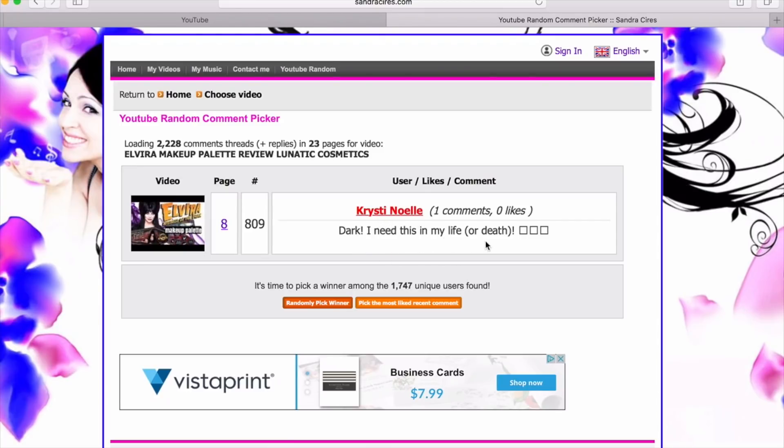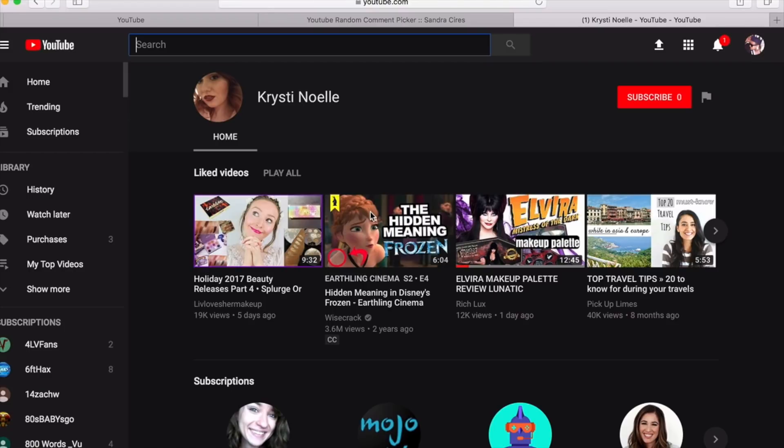And the winner is... Christy Noel! She commented 'dark — I need this in my life or death.' She was on page eight, comment number nine. Christy Noel, hopefully you can contact me and I will ship the palette out to you. This is how I do all my giveaways — I think it's fair and everyone gets to see how it's done. I clicked on Christy Noel's name — I can see she's been watching and she even liked the video! Come on, honey! Alright guys, if you liked the video, smash that like button, comment, rate, subscribe. If you didn't like it, send it to your haters.